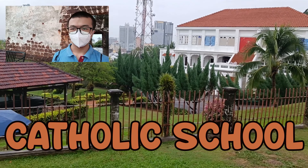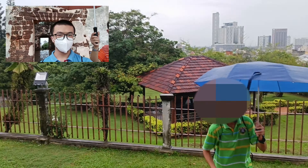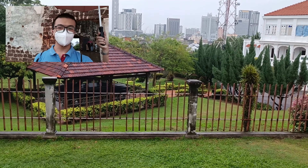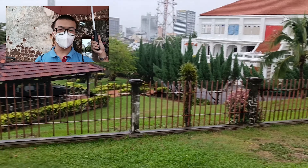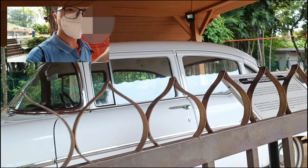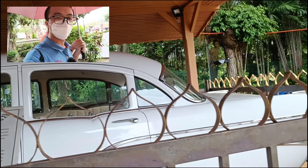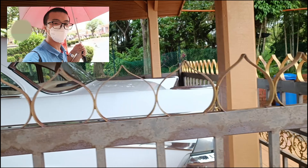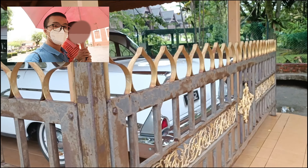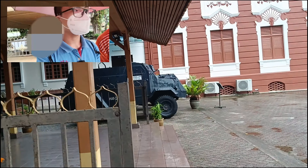Hey guys, you can see this type of car — it already passed over many decades. Even though in contemporary times we can't see this type of car, or maybe rarely. Let me take you all for a closer look at this old-fashioned car. Just a few decades ago they used it, but now we can't see this car anymore.